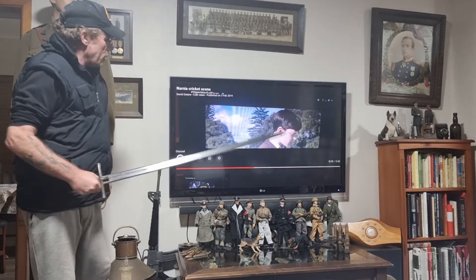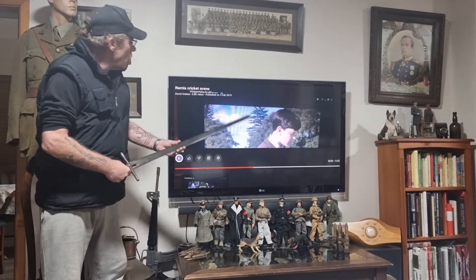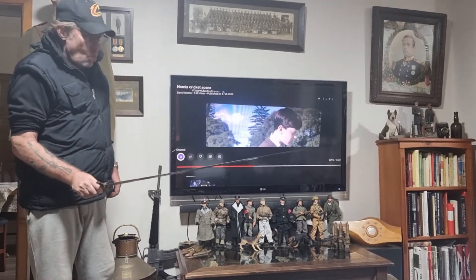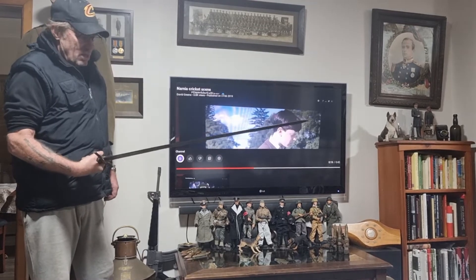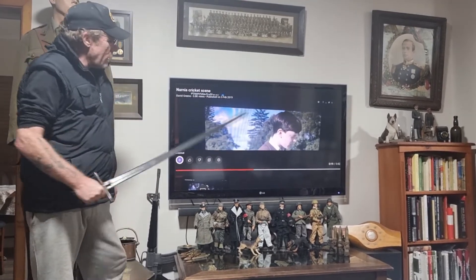We're going to watch the cricket scene from the Narnia movie so you can see that the sword was in there. It gives it something a bit different and the provenance should stay with the sword. This is the footage from the Narnia movie.